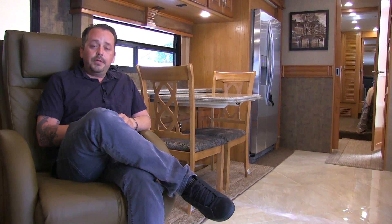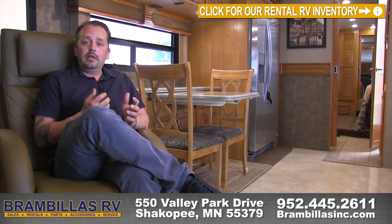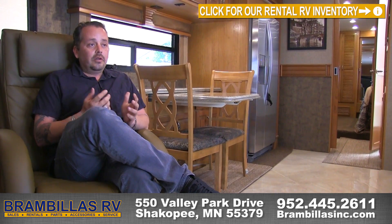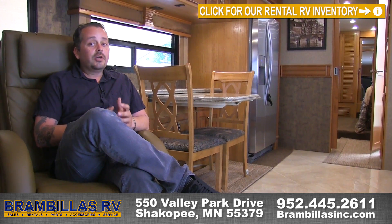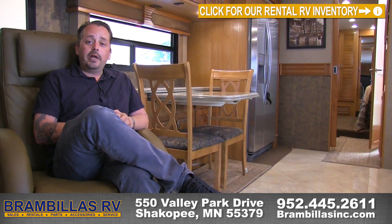Thank you for joining me and taking a look at this Fleetwood Discovery unit number 21. If you'd like to come out and see it or rent it, come out to Brambilla's RV right across the street from Valleyfair — it's 550 Valley Park Drive, Shakopee, Minnesota. You can also reach us at 952-445-2611. Talk to one of our rental specialists — we'll be glad to show you this unit. Don't forget, we also sell, service, and store RVs — anything and everything to do with RVs, we do here at Brambilla's RV in Shakopee, Minnesota.